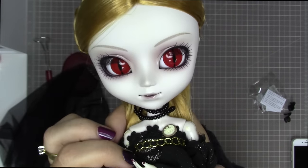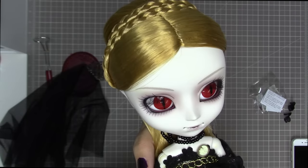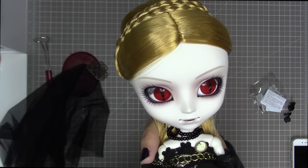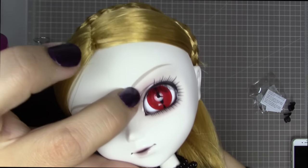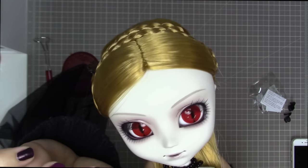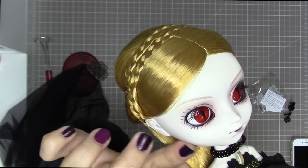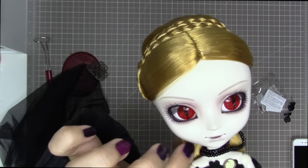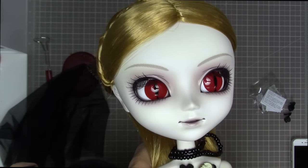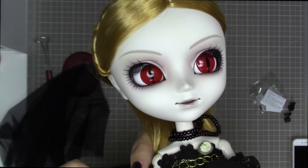Her lips are a very pale shade, almost a pinky-gray tone, and they're glossed. She has very pale skin with a gray undertone — the same skin tone as Wilhelmina and the Night Velvet dolls. She has lots of blushing especially around her eyes, with a pinkish-brown hue. Her cheeks might have gray blushing or just pale shading, and her eyebrows are very delicate and pretty — not too evil-looking, which I really like.